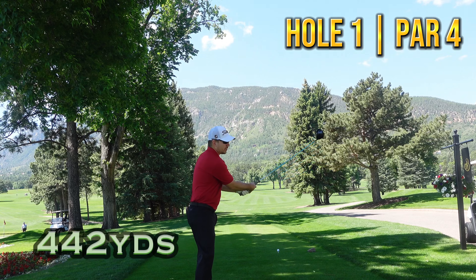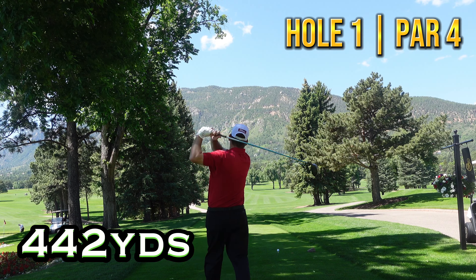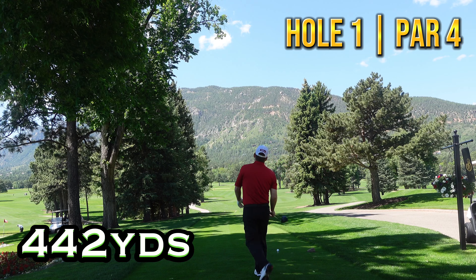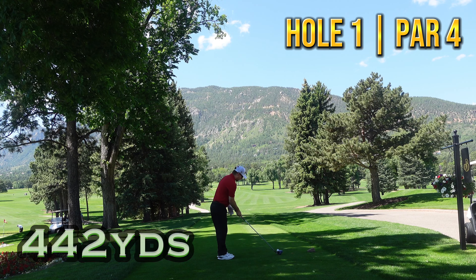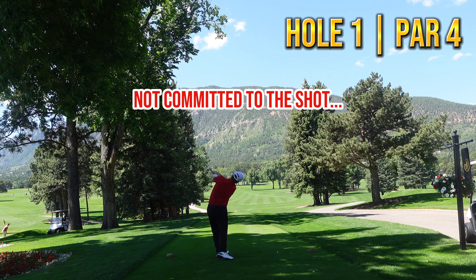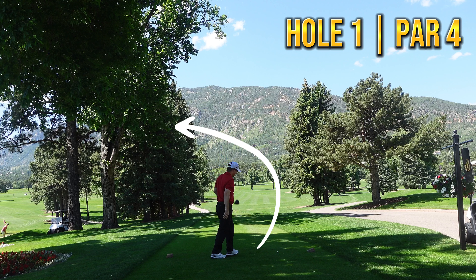Here we are — Broadmoor East Course, number one. Let's see if we can find a fairway. Going to try and play a cut out there... actually going to play a straight ball. That was not ideal — nice little duck hook off the first tee. Stick with me, I promise the golf will get better.